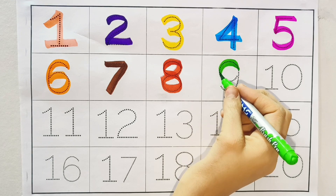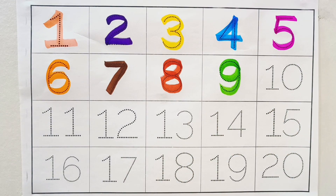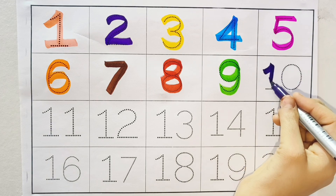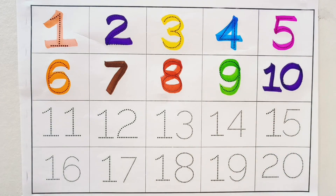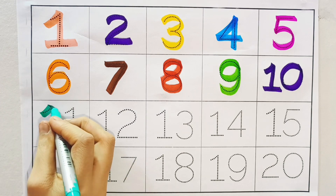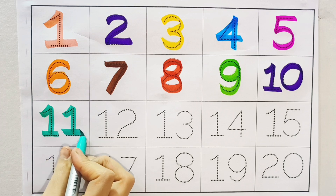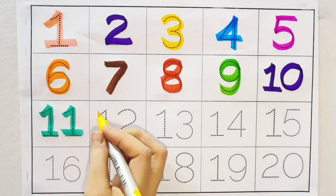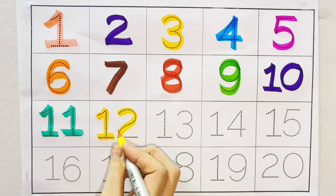Nine. Light green color. Nine. Ten. Purple color. Ten. Eleven. Sea green color. Eleven. Twelve. Yellow color. Twelve.